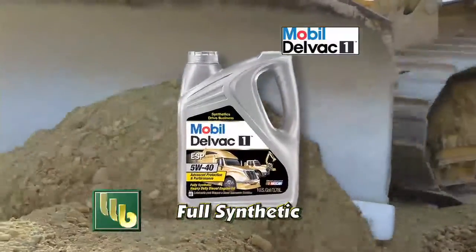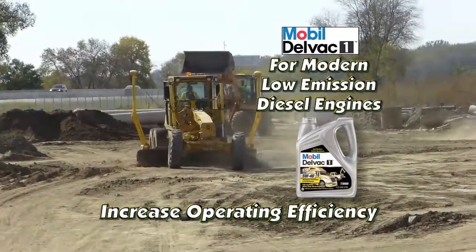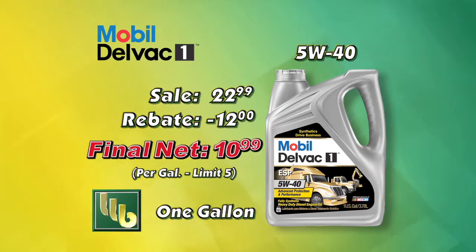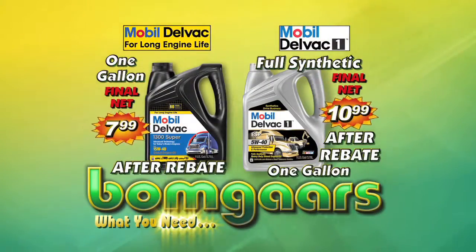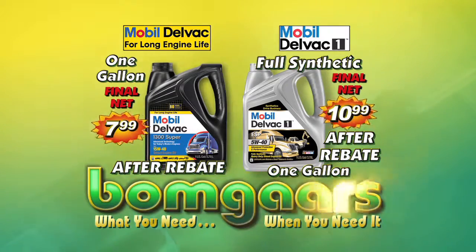Mobil Delvac 1 ESP is a fully synthetic high-performance heavy-duty oil that can help increase operating efficiency for modern diesel engines operating in severe situations. And it's on sale this week, plus a $12 rebate. It's what you need, when you need it at BOMGARS!